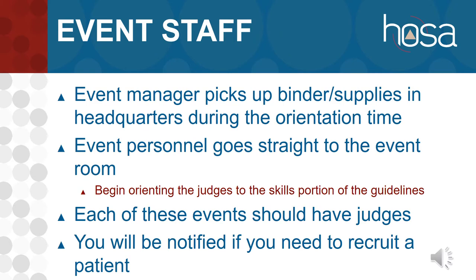Each of these events should have judges, so there should be Scantron forms in the binder for those judges. If you need a patient for your event, you will be notified ahead of time, and you'll ask one of your students to be the patient.